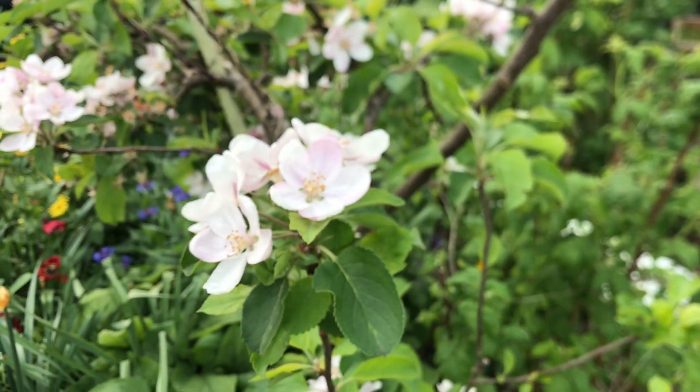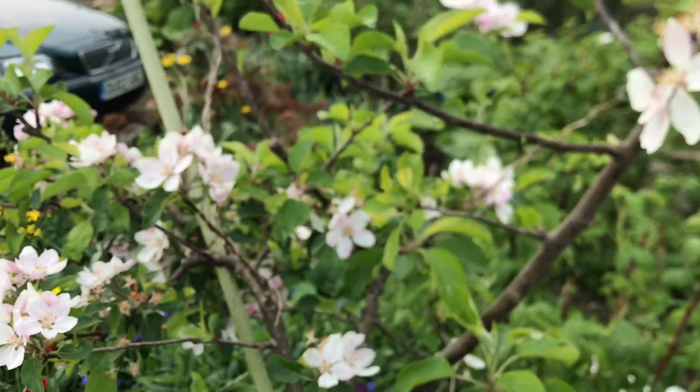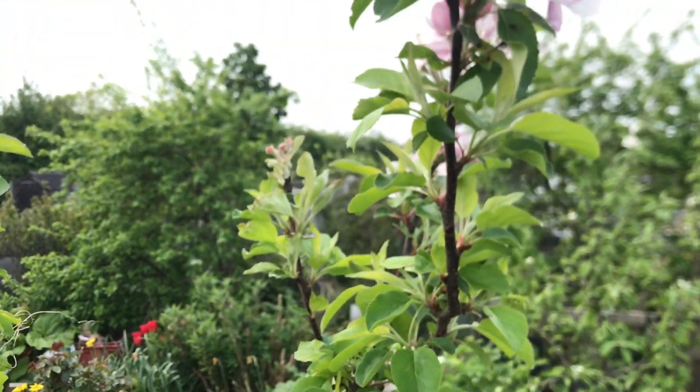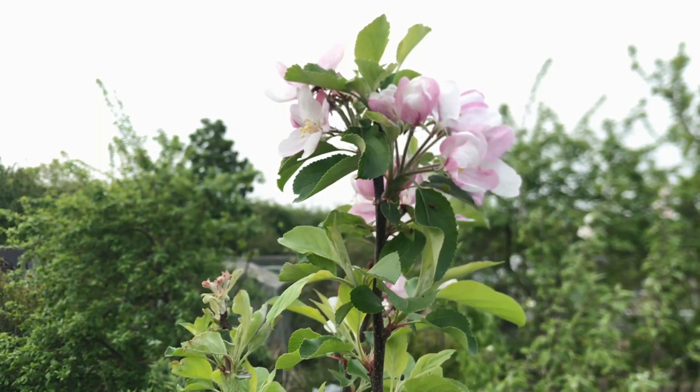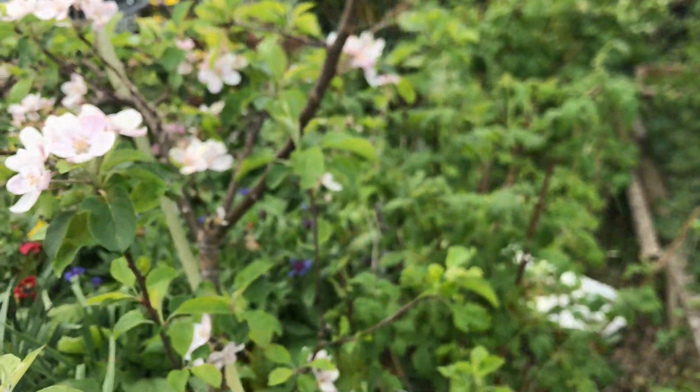Talking of fruit, this is the apple tree, which has quite a bit of blossom on it. Hopefully should get plenty of apples later on in the season.